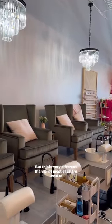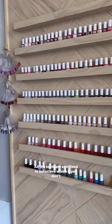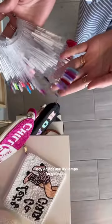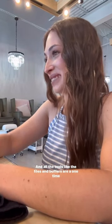This is very different than what most of us are used to because it's non-toxic, fume-free, cruelty-free. All the tools are sterilized and autoclaved, which if you don't know, that's like hospital grade stuff. They do not use UV lamps for gel nails — they only do LED, and all the tools like the files and buffers are a one-time use.